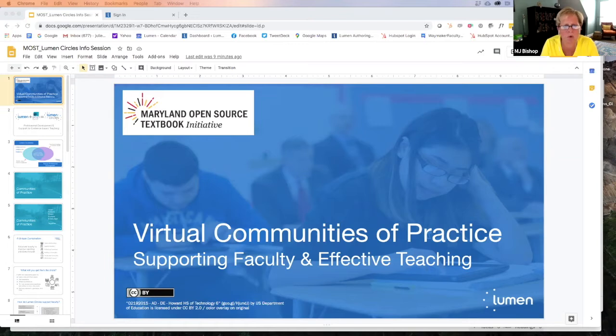We're really pleased to have you all join us today to talk about another new service we're going to be able to offer through the MOST initiative. For those not familiar with MOST, we've been around since about 2013 supporting faculty OER adoptions, and we're increasingly interested in conversations around student learning and the ways our OER adoptions are enhancing our pedagogies.